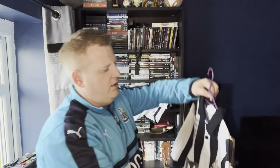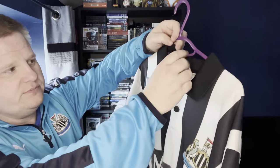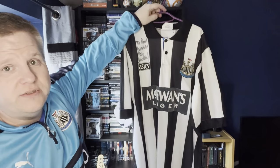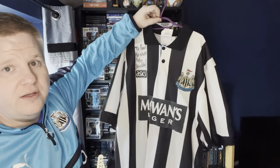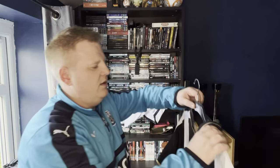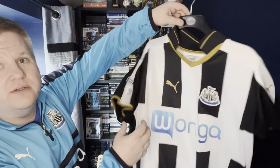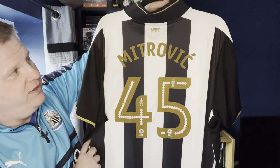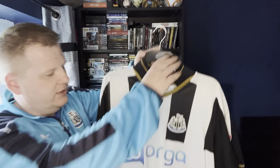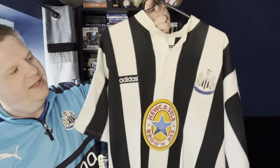We have the Asics home shirt, which is signed by Peter Beardsley. This is one of my all-time favourite Newcastle home shirts ever made — no name or number on the back, but I just really like that one. Then we have the home shirt from when we went back into the Championship — you can see it's got the Sky Bet logo on it, and I got Mitrovic 45 on the back. He's now playing in the Saudi League.